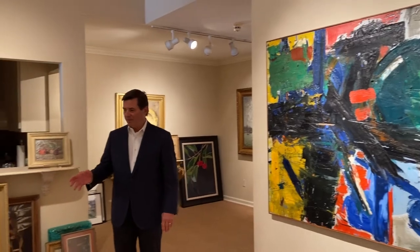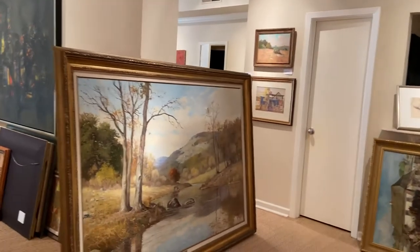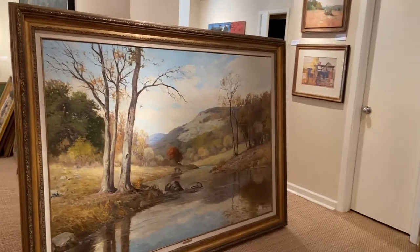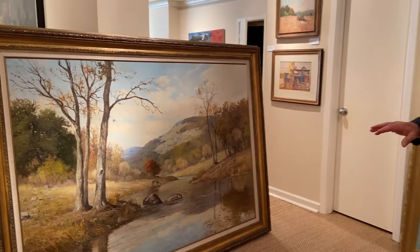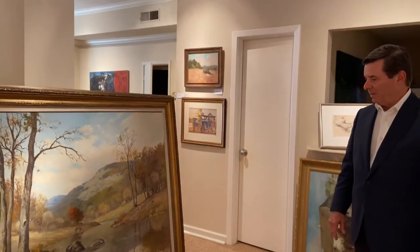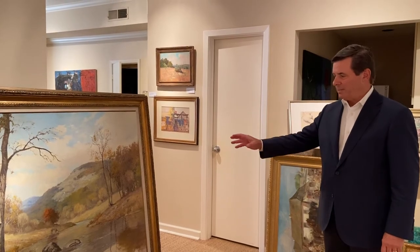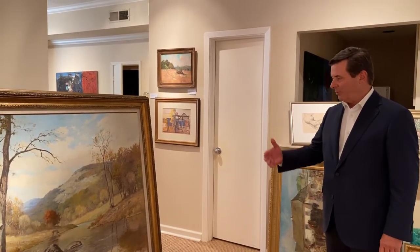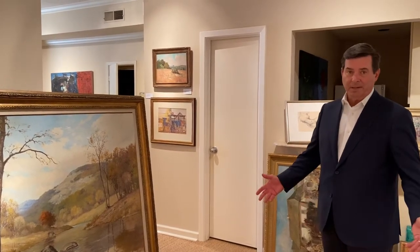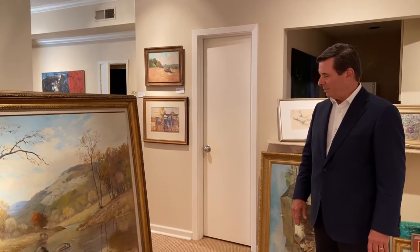Another artist that we represent is one of the early Texas artists, Porfirio Salinas. This is a great painting that will be in our upcoming auction in October, on October 30th of this year. It's a large mural painting that he did when he was stationed at Fort Sam Houston in 1944. It depicts the Texas Hill Country, and he was able to capture the light and beauty of the Hill Country unlike any other artist, because he grew up in Texas and really understood the light and color of the Hill Country.